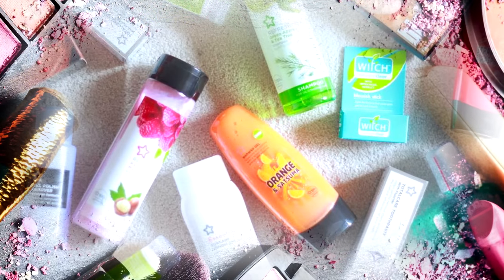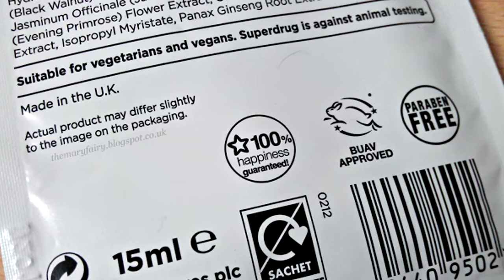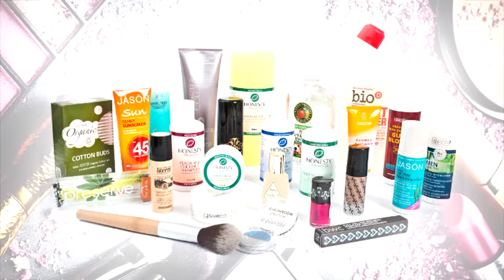Fortunately, there are plenty of vegan cosmetics available. If you find ethical companies, they will clearly label their products as vegan. But there are plenty of vegan products which aren't labeled.